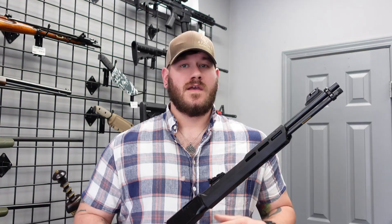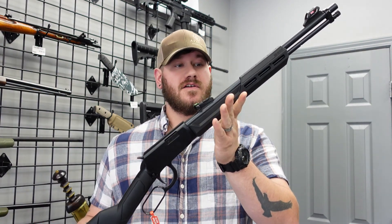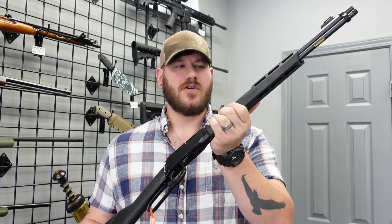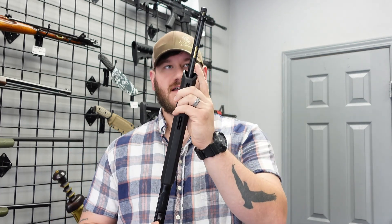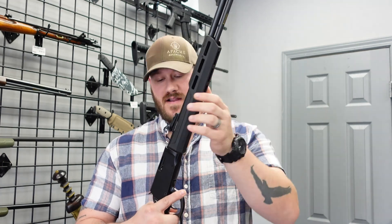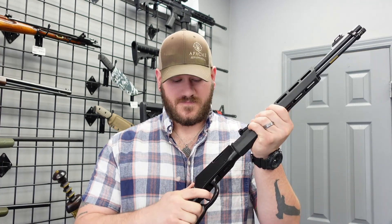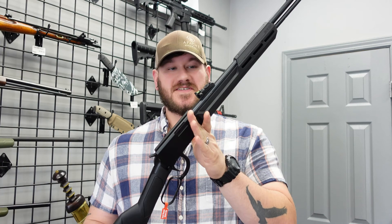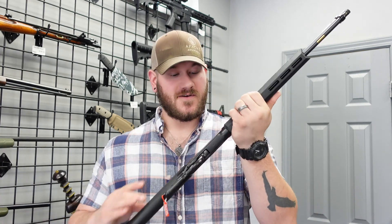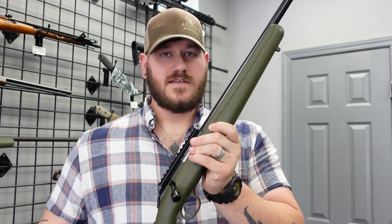Now we do have some rimfire goodness in. This is a Rossi Rio Bravo lever action — it is .22 Long Rifle, tube-fed. You have some nice fiber optic sights: green in the rear, red in the front. Very smooth action, very nice rifle. Lightweight — this would be an excellent woods gun, plinker, squirrel getter, whatever. We have it priced at $299.99.